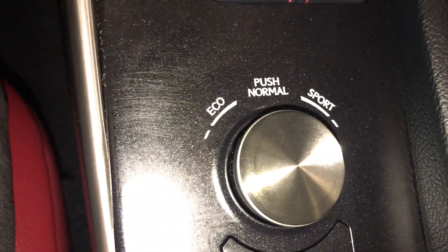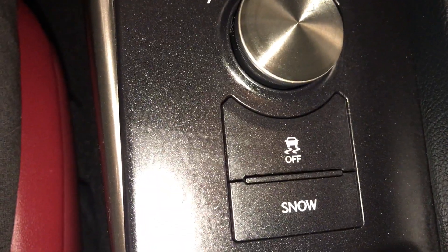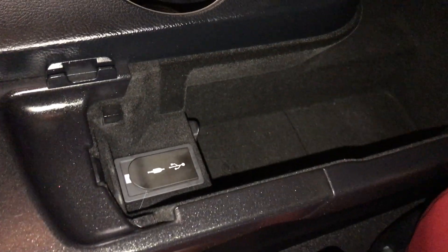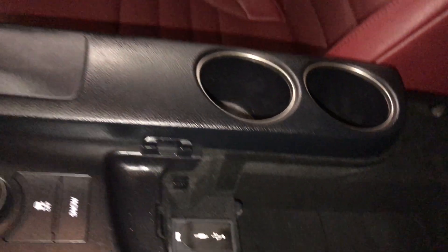Drive mode — your eco, normal, and sport. Down below is your stability control with your snow mode. Beverage holder in the middle. You have a padded armrest. Storage underneath with two USB and one auxiliary, and down below is a 12-volt power source.